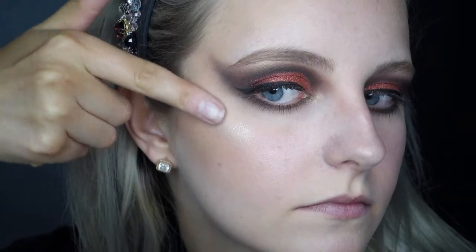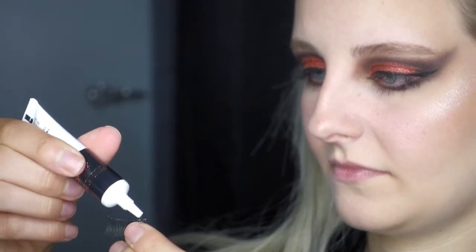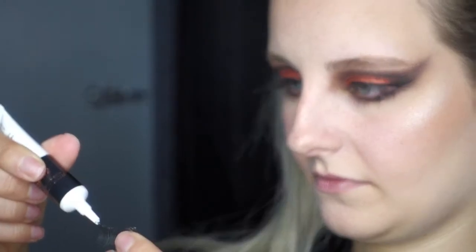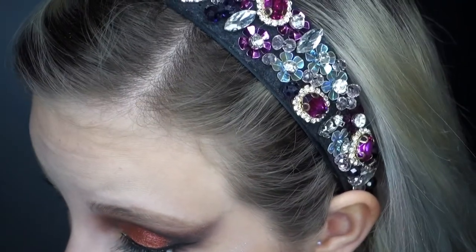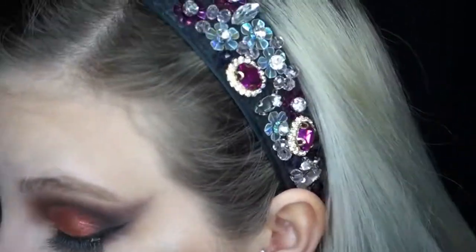For this look to be glam I had to have lashes, and as you know I am not the best with lashes, so I just applied them and hoped for the best — and they actually turned out okay! I was really proud of myself.